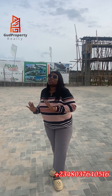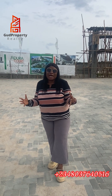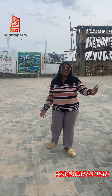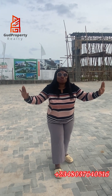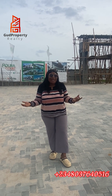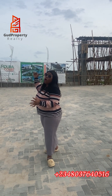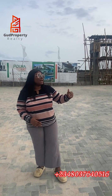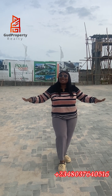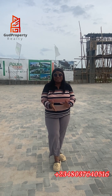If you're looking to own an abode in a surrounding that is both close to the ocean view and very accessible to the main expressway, then Adura Court is one property you have to key into. Adura Court is just about a 3-minute drive off the ocean view and about another 3 minutes off the Lekki-Epe Expressway — it's like a city right in the middle. Accessibility is awesome and the road network is great.